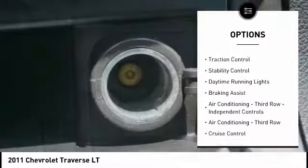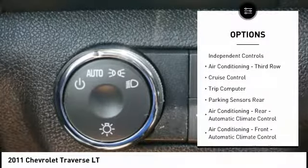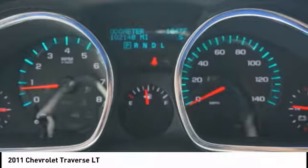Exterior entry lights, rear spoiler, traction control, stability control, daytime running lights, braking assist, air conditioning with third row independent controls, cruise control, and trip computer.